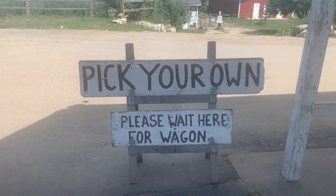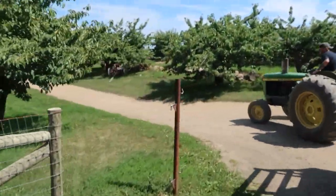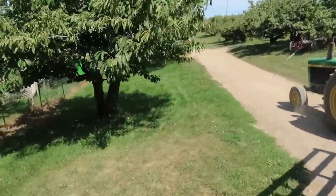All right, we got our peaches. Now we are headed to get raspberries, blueberries, and some sunflowers. Michigan has such diverse agriculture. This is a favorite orchard of ours — we come here every year.